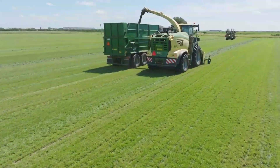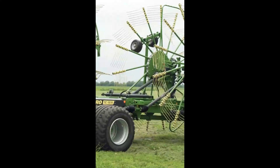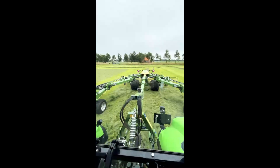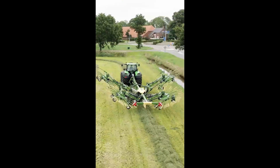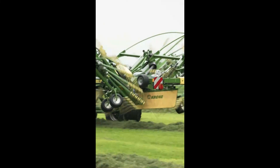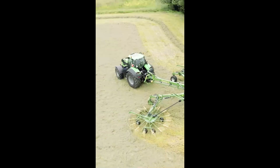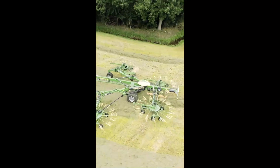To wrap it all up, the KRONE Swadro TC-1570, with its unique V-frame concept, extensive features, and top-notch operator comfort, takes the four-rotor rake game to a whole new level. With a maximum working width of 15.70 meters, it's perfect for controlled traffic farming systems. KRONE has found the sweet spot between the Swadro TC-1370 with four rotors and the Swadro T-2000 with six rotors, making the Swadro TC-1570 a fascinating addition to the professional rake segment.